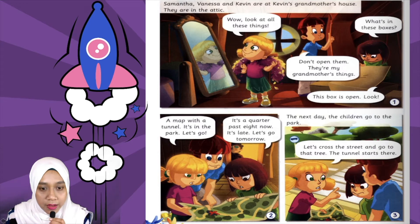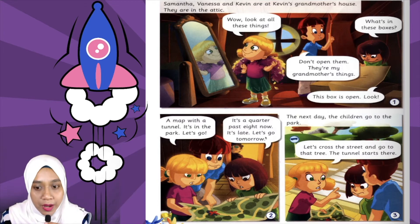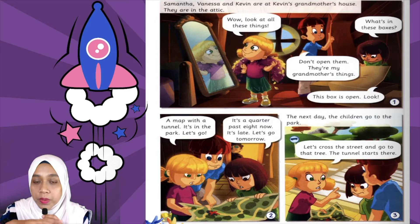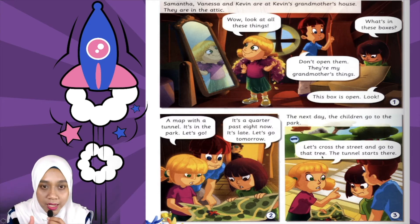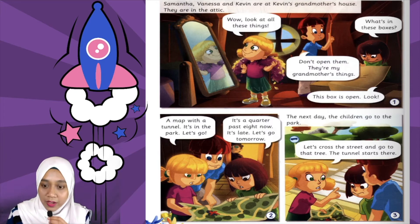A map with a tunnel — mereka jumpa satu peta yang ada terowong. It's in the park — tunnel tu dekat taman. Let's go — jom pergi. It's a quarter past eight now — dah pukul lapan suku sekarang. It's late — dah lambat. Let's go tomorrow — kita pergi esok. The next day, the children go to the park — keesokan harinya, tiga-tiga kanak-kanak tu pergi ke taman. Let's cross the street and go to that tree — jom kita lintas jalan dan pergi ke pokok tu. The tunnel starts there — terowong tu mula daripada sana.